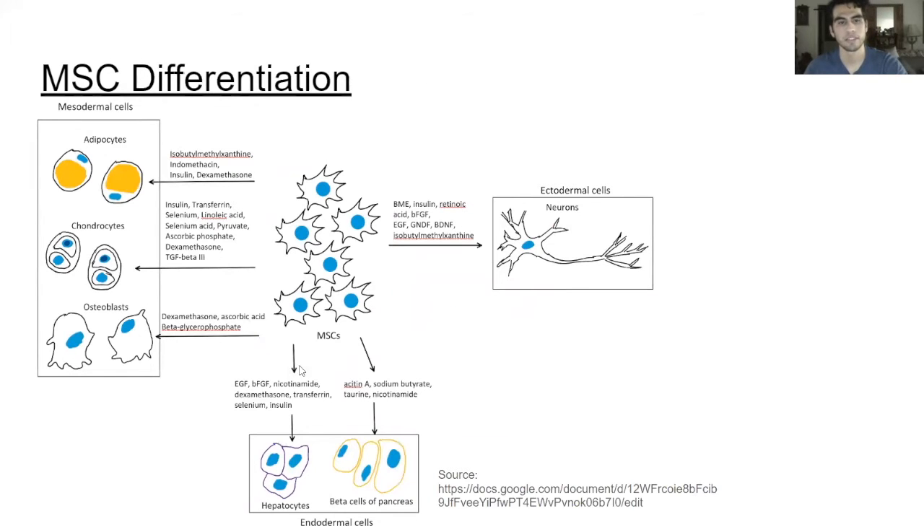An important factor for mesenchymal stem cells is their ability to differentiate into many different types of cells. Here we have a figure that demonstrates the different types of growth factors needed for mesenchymal stem cells to differentiate into an adipocyte, a chondrocyte, or osteoblasts. As you can see, there are varying different types of growth factors, and not just which growth factors are used — their concentrations are also important for how the cell will choose to differentiate.